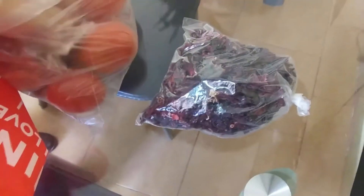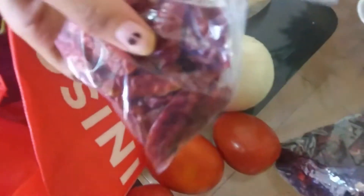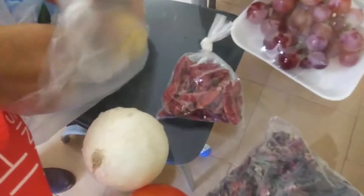Everything else was pretty much by the pound. We got some Hama Ica leaves that we can use to make our beverages with. We got some tomatoes — five tomatoes — we got an onion, a lovely nice-sized white onion, and some peppers. They're dried peppers; I'm not sure what type.